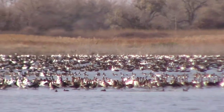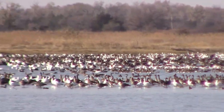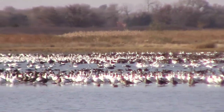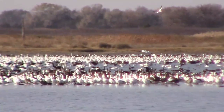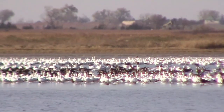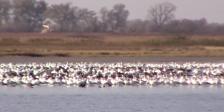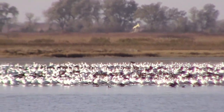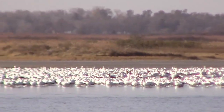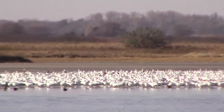On our way out, we noticed that there were a lot of birds that had moved into the Little Salt Marsh, so we stopped to take a look. When you add these birds to all of the birds that were on the Big Salt Marsh, there was a heck of a lot of birds there that day. I'm not sure how many thousands, but it was an incredible number to see in person.